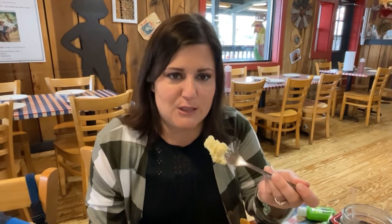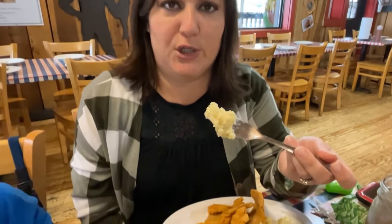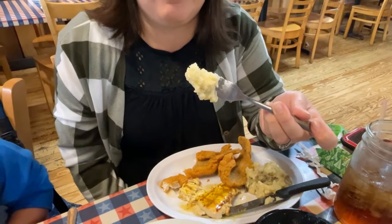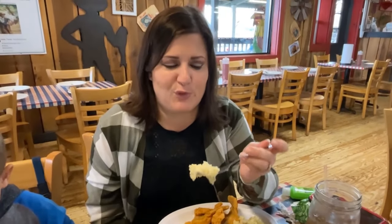I got mashed potatoes as my side and added a little bit of butter. These are the kind with the skin on and they're lumpy, so they're homemade. Those are really good - they're perfectly cooked, whipped, not dry at all, and just perfectly seasoned.